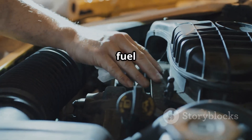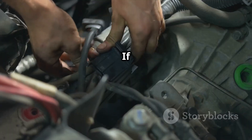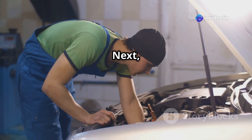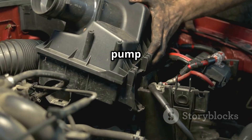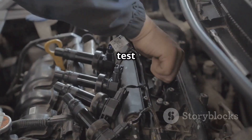First, check the fuel pressure regulator. Use a fuel pressure gauge to test the pressure — if the pressure is too high or too low, replace the regulator. Next, inspect the fuel injection pump. Listen for any unusual noises from the pump; if the pump is weak, replace it with a high-quality or OEM part.